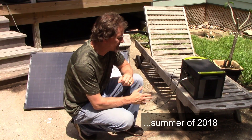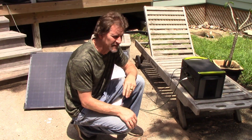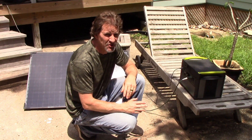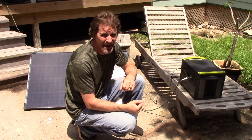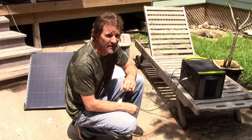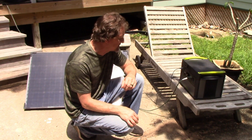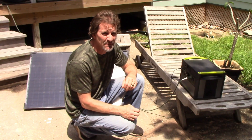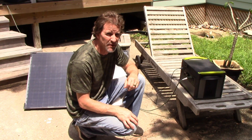I just ran this Yeti 1400 for three weeks without charging it, running lights at night, and it got down to 85 percent after three weeks. The lights don't take very many watts using those energy-efficient bulbs, so it lost 15 percent power in three weeks just lighting up at night. That's pretty good.